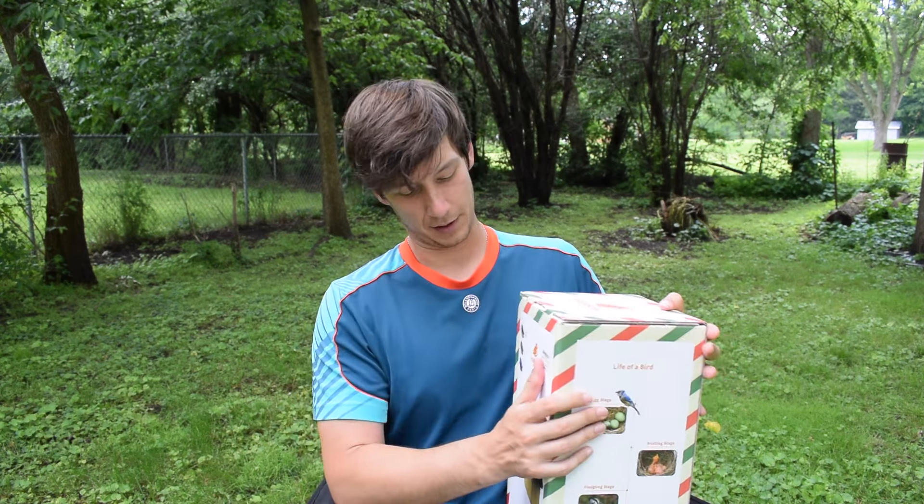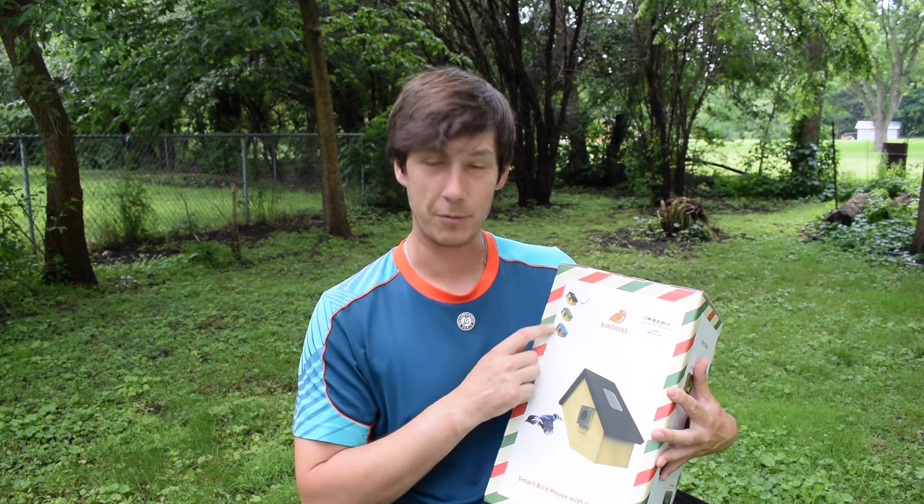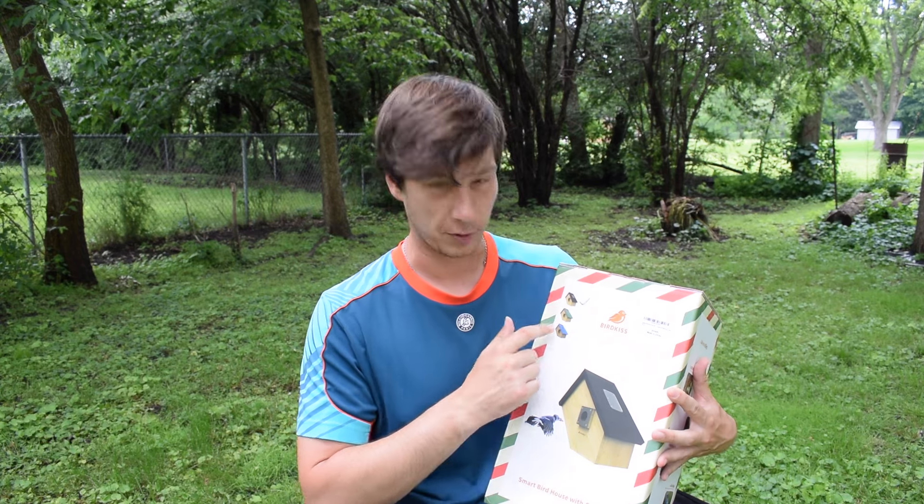So the smart bird house — there are a couple different varieties that we've tried out. Looks like this one comes in three different colors. We have the one with the black roof, but it also comes in green and blue.